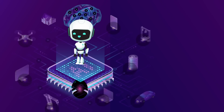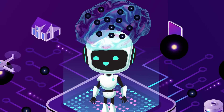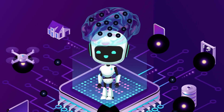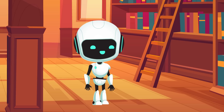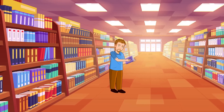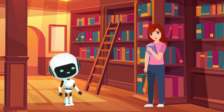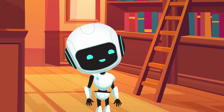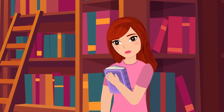Arty had a special skill called machine learning, which meant it could learn from all the data about which books customers bought and liked. So if Arty noticed that people who enjoyed detective novels often also liked mystery thrillers, it would start suggesting mystery thrillers to detective novel fans, making its recommendations better and better over time.